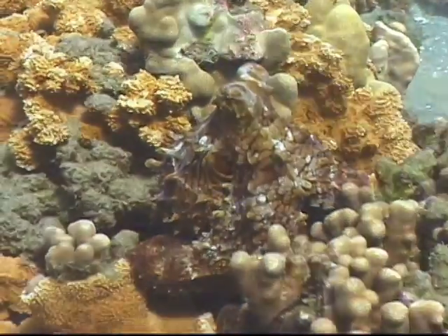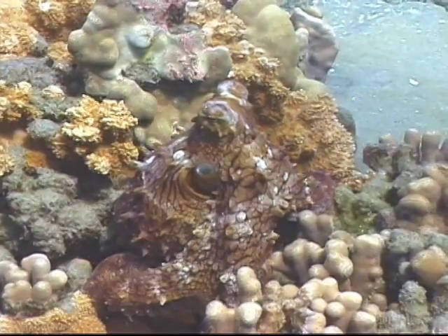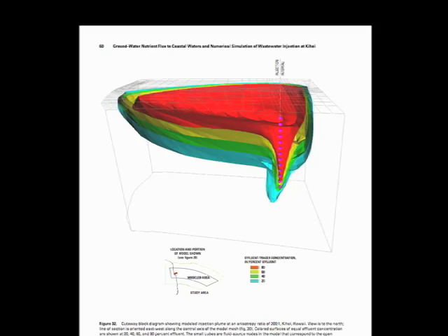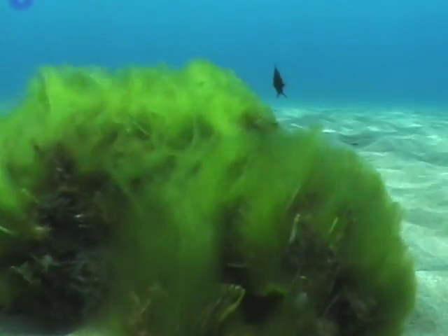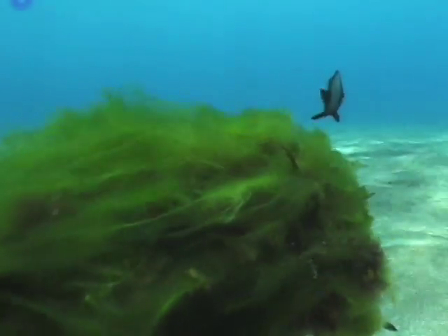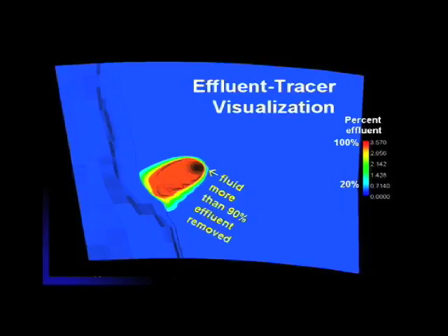These are important pieces of information to help us understand how to control the pollution. As injection wells go, the ones on Maui are relatively shallow — several hundred feet — and they are in the coastal brackish water zone. The water being injected is freshwater sewage, and it's less dense than the saltwater. So it has a tendency to form a buoyant plume in the groundwater and come up right on the reef. It's interesting — over on the reef where the Lahaina effluent comes out, it's actually warm. You can feel it.